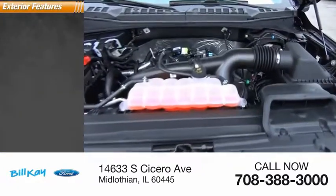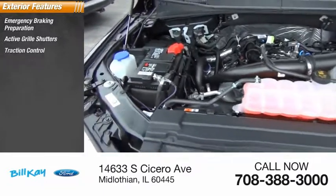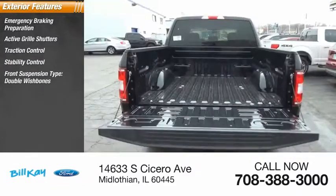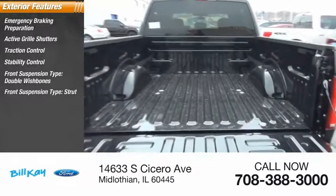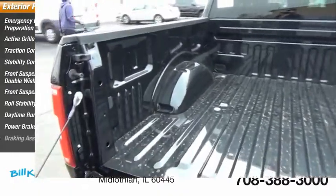Here are some of this vehicle's great options: emergency braking preparation, active grille shutters, traction control, stability control, front suspension type double wishbones and strut, roll stability control, daytime running lights, power brakes, braking assist.